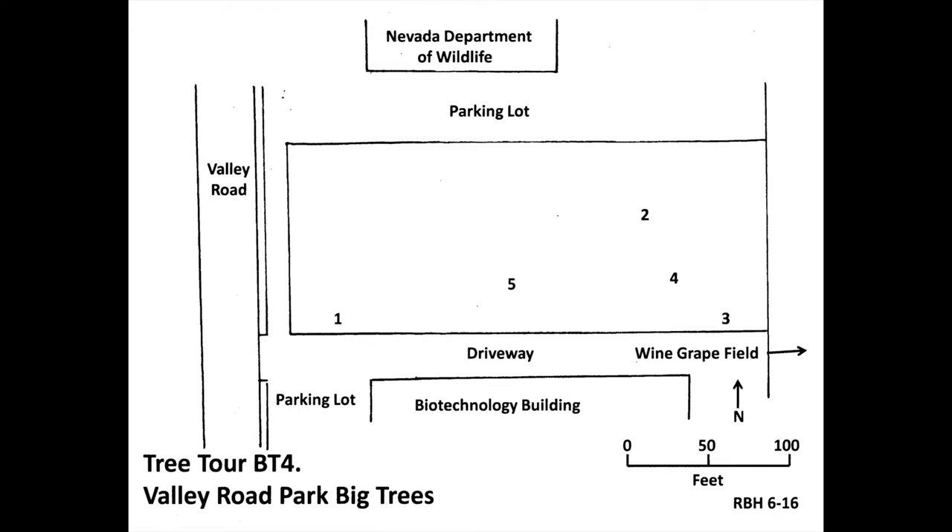Go to the southeast corner of the park, to two small trees about 20 feet west of the wine grape fence and about 20 feet from the driveway. The one nearest the fence at number three is Amur Honeysuckle, scientific name Lonicera maackii. Type: champion. Circumference at breast height: 57 inches. Height: 18 feet. Average spread: 26 feet. Total points: 82. National champion: none.